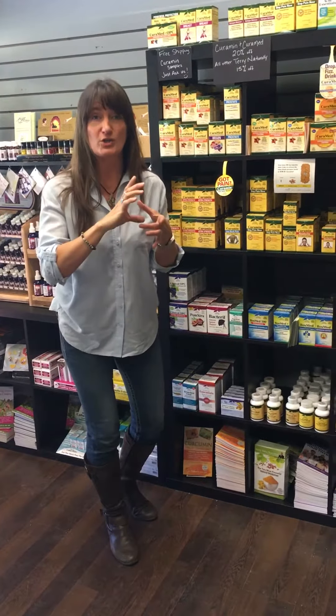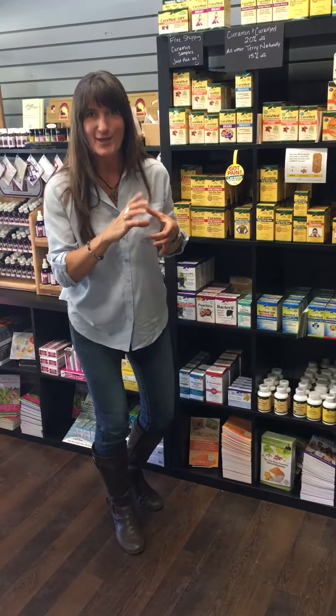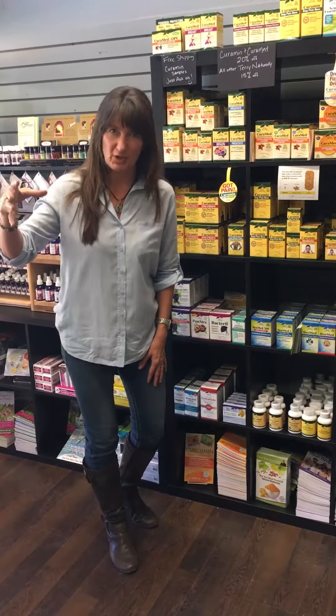One BCM 95 bioavailable curcumin CuraMed softgel is equal to consuming two jars of turmeric powder in spice. So you cook with turmeric, you supplement with curcumin, but your curcumin needs to be bioavailable — it needs the turmeric essential oils to drive absorption of curcumin.